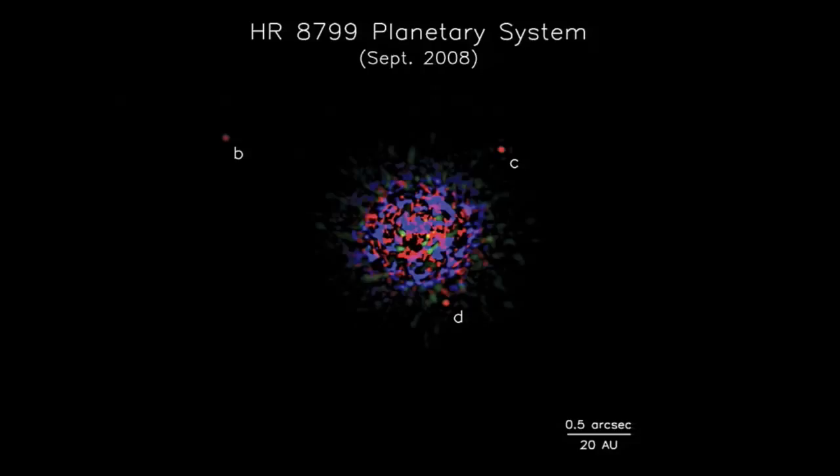Only the few brightest are directly imaged, like this one here — the star has been mostly removed in the center, and the three little dots, B, C, and D, are the three planets. But these are unusual — they're particularly large and bright, and particularly far from their star. In most cases, we cannot see these thousands of planets directly.